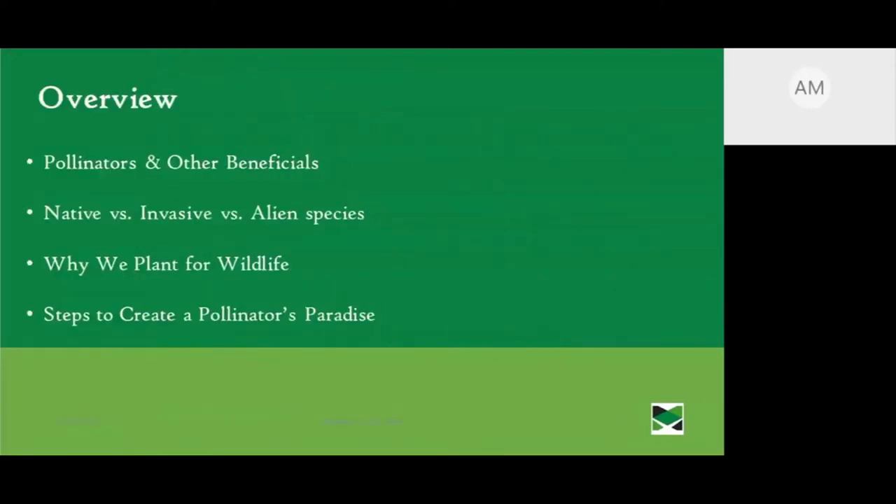Here's a little overview. We're going to talk about what pollinators are and discuss other beneficials. We'll also define what native is versus invasive and alien species. We'll also discuss why we plant for wildlife and steps to create a pollinator's paradise.